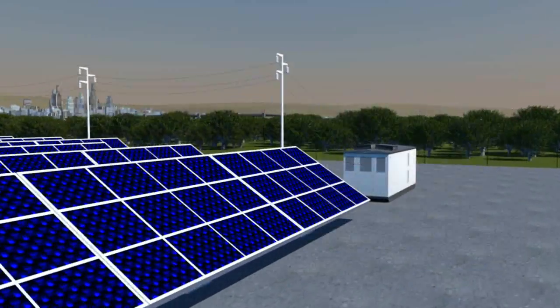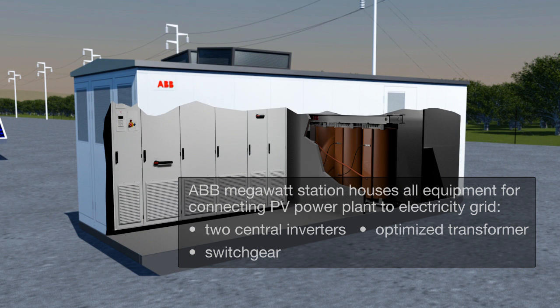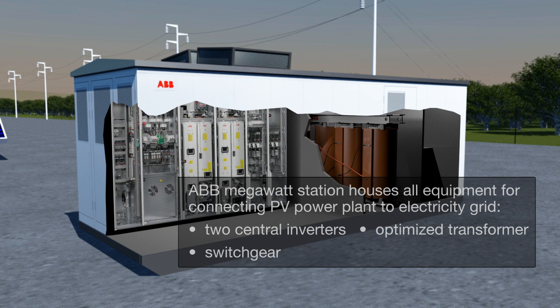The solar modules are then connected to a series of central inverters which are located within a power room. This power room also includes a medium-voltage transformer and switchgear for connecting everything to the medium-voltage grid.